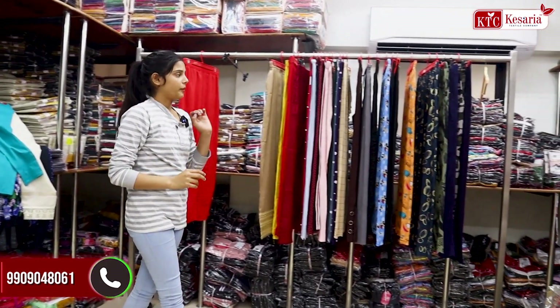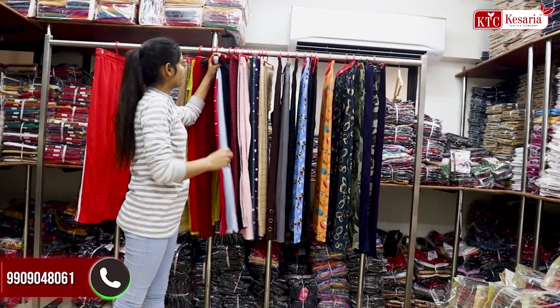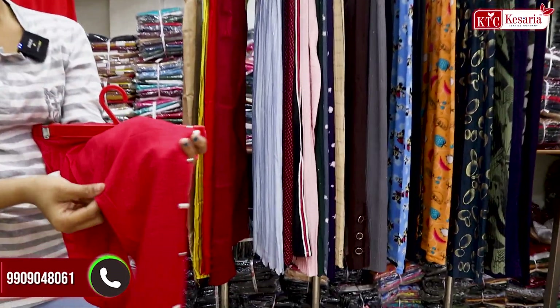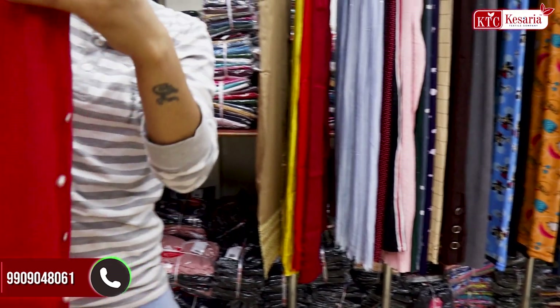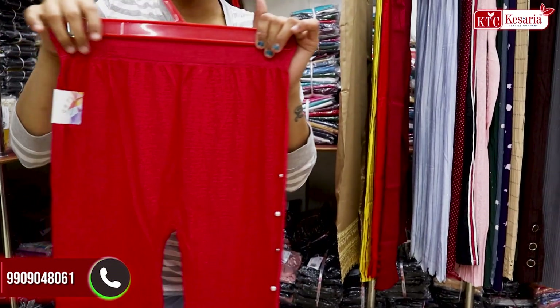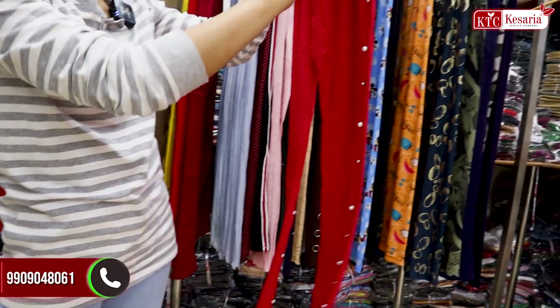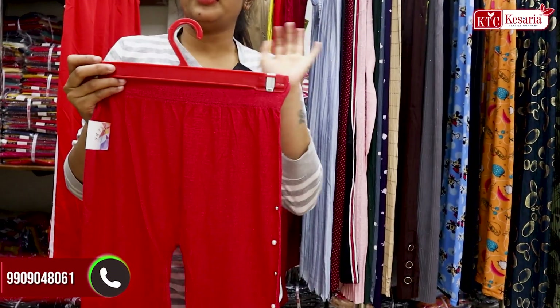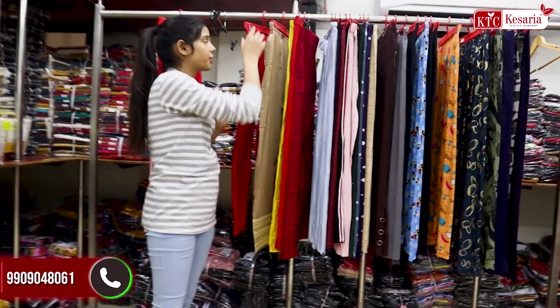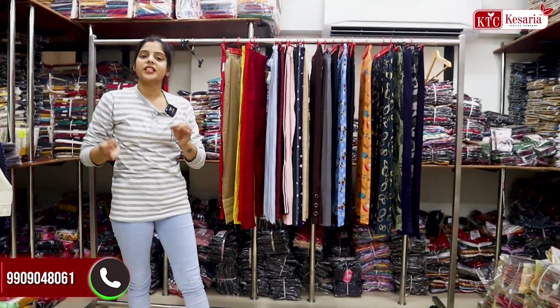I will show you some collections of Lycra. The fabric is stretchable and you will get buttons on the side. You will get different colors — many customers like red, black, and blue.